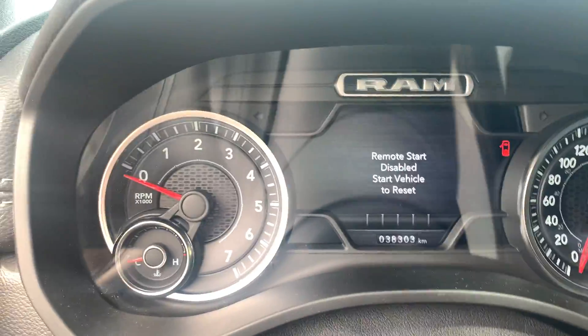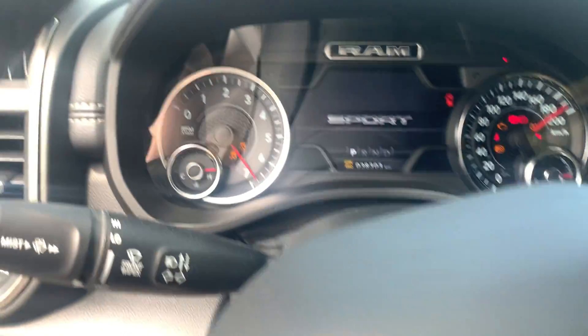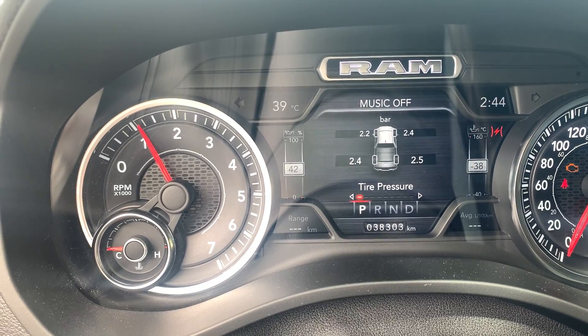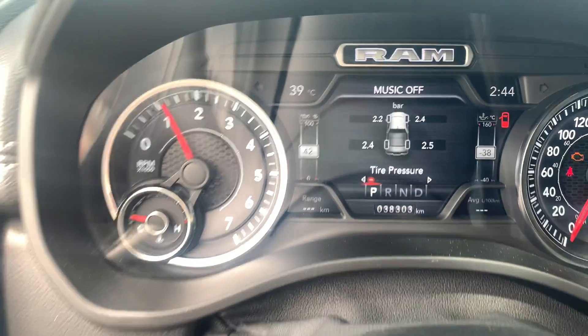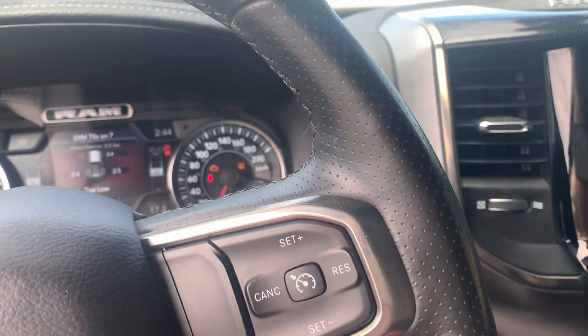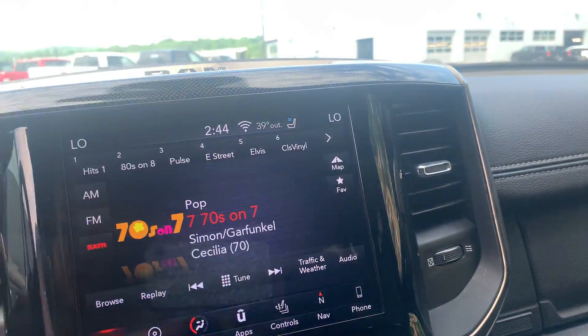Showing you the kilometers on this 1500. Engaging the engine by push start — you can hear that upgraded exhaust as well, very nice. All your Bluetooth controls and your cruise control settings here.